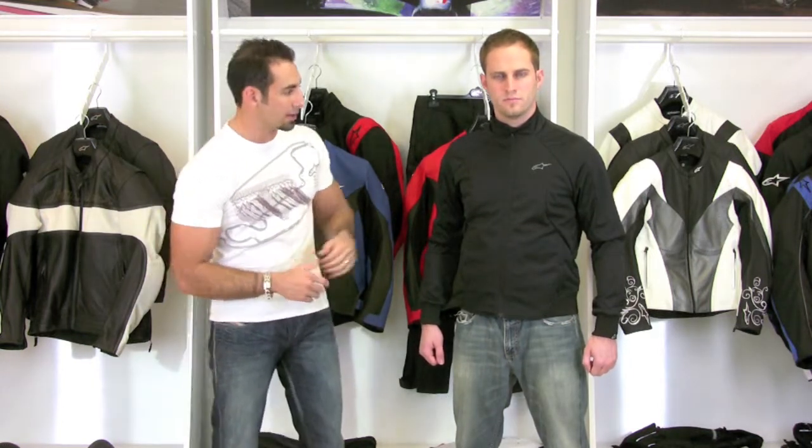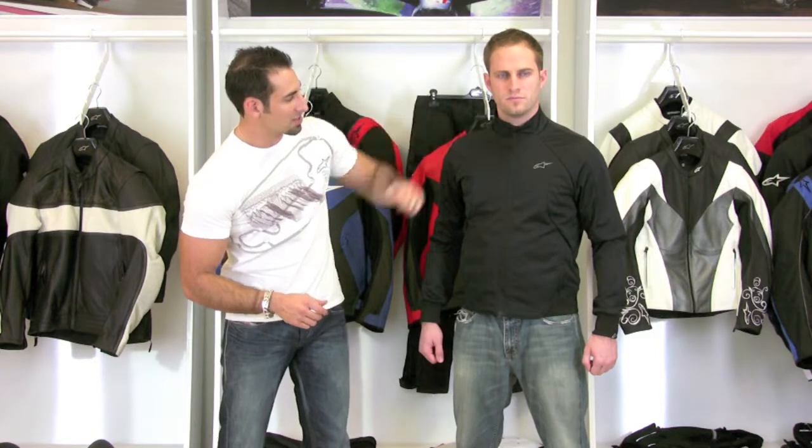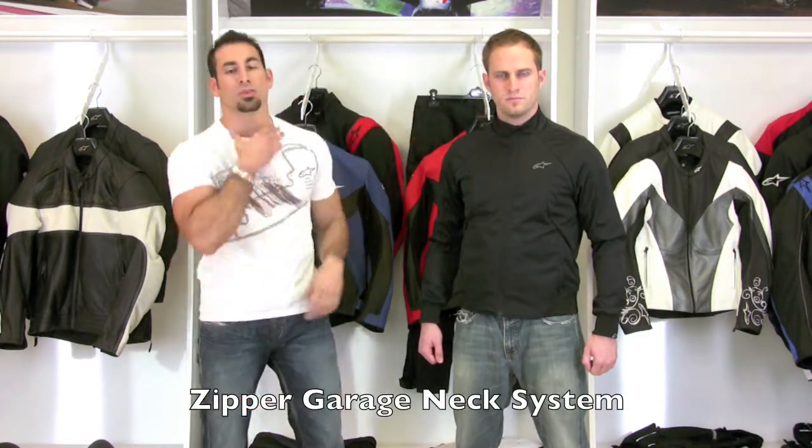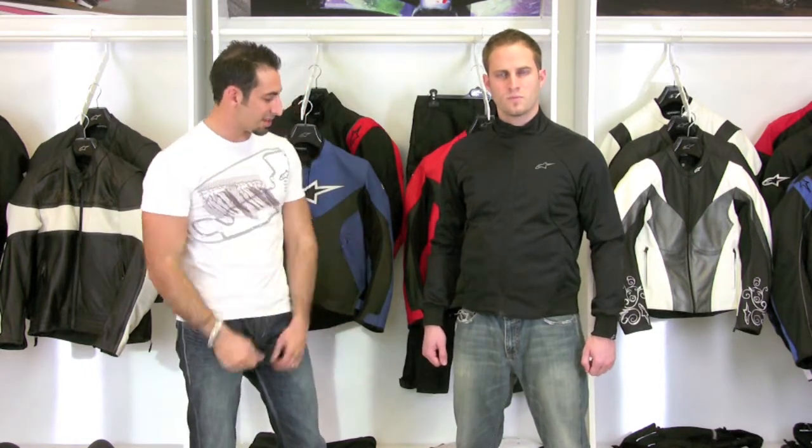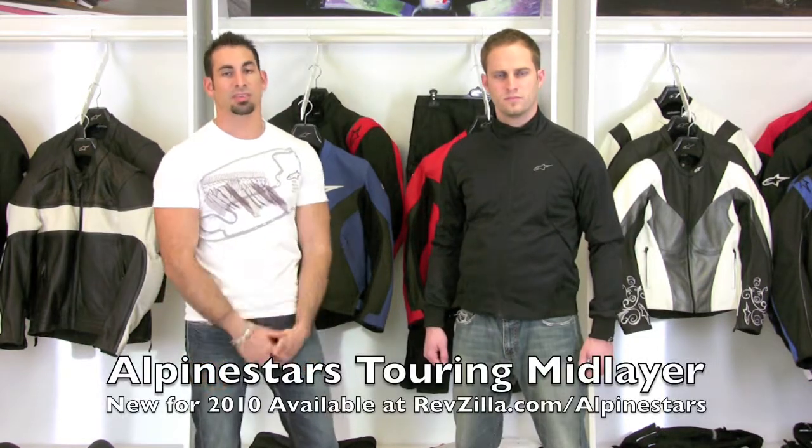If you ever anticipate wearing this off the bike, you'll notice it has the zipper garage system around the neck that covers the zipper, because with a race collar or the collar on any racing or leather jacket it's going to sit down flush and you want it to be comfortable.